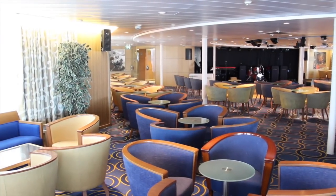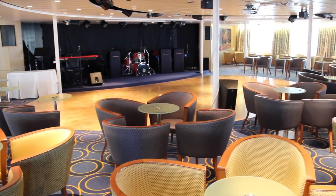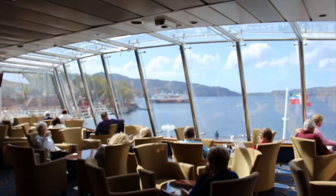Other lounge options on board are the Lido on deck 8, which hosts nightly dancing, along with two gaming tables and a panoramic bar looking out to sea.